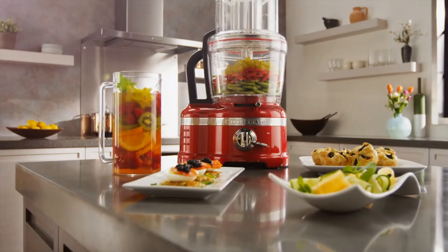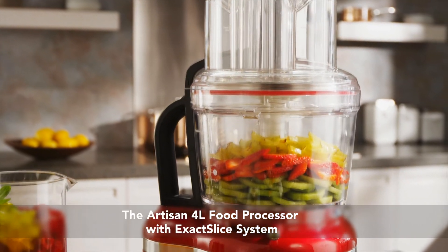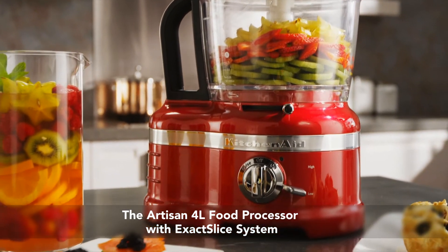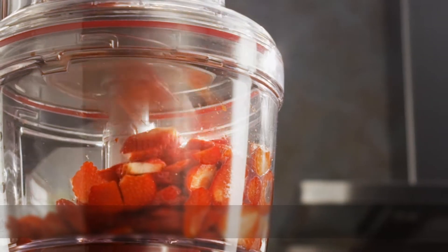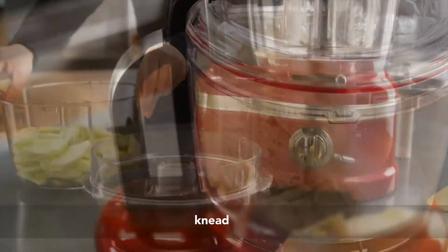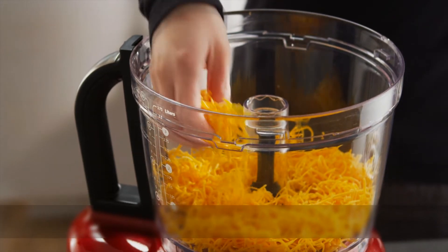The artisan 4-litre food processor with exclusive exact slice system from KitchenAid, delivering intuitive innovation and captivating quality with exceptional results. Multiple bowls allow you to mix, knead, shred, and slice.